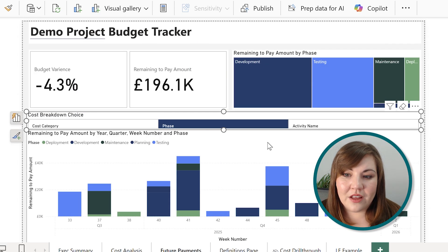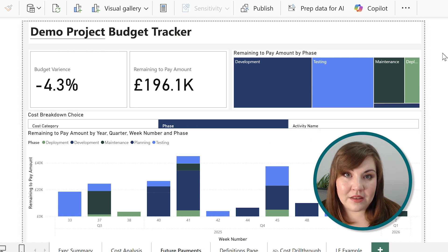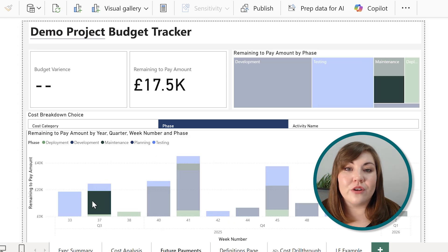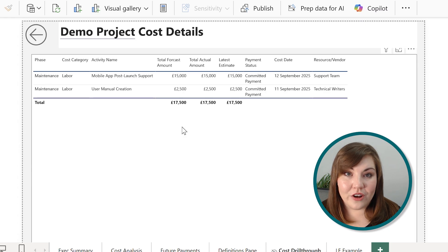Next up is the future payments page. This is the most proactive page of the whole dashboard. What this does is focus in on where you've got payments still to make. It even lets me get into a really granular level and look at activity. On my drill-through page is a line-item level detail of what those future payments are.